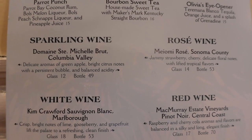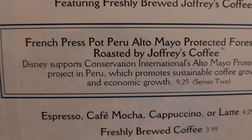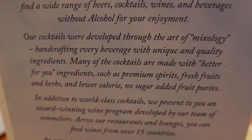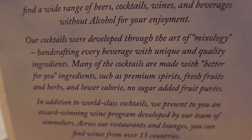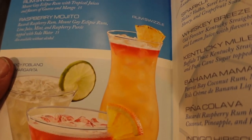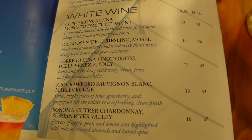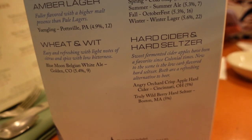On the other side of the menu, they have specialty cocktails, wines, and eye-openers — I like how they phrase that. They have French-pressed coffee here, which is pretty impressive, plus Coke products, juices, and milks. They also give you a separate drink menu. Their claim to fame is that many cocktails are made with better-for-you ingredients such as premium spirits, fresh fruits, herbs, and lower-calorie, no-sugar-added fruit puree. It's an extensive cocktail menu — this margarita is looking delicious, and there's a rum swizzle! The first rum swizzle I ever had was in Bermuda on our honeymoon. They also have zero-proof cocktails, a wine list, a beer menu, hard cider, and hard seltzer.